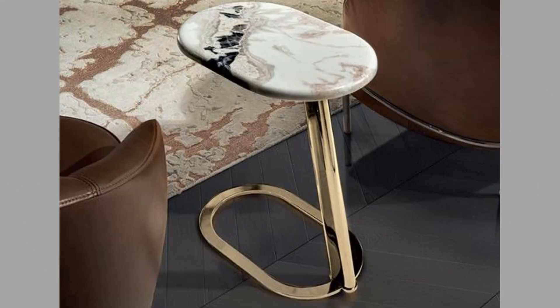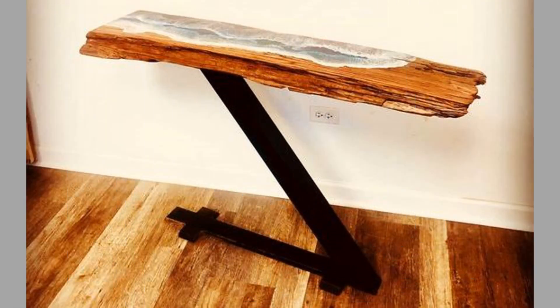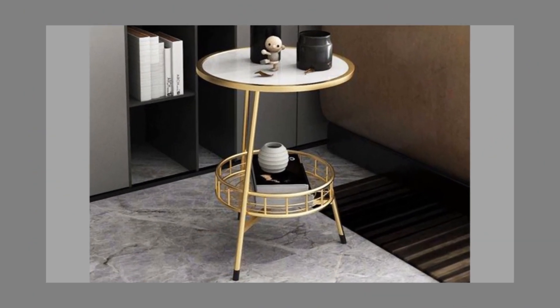Design historians have linked the development of the pedestal table to the candle stands which were used during the 17th century as proto-bedside tables. Eventually, these candle stands evolved into pedestal tables and gained their first bout of popularity during the early 18th century.